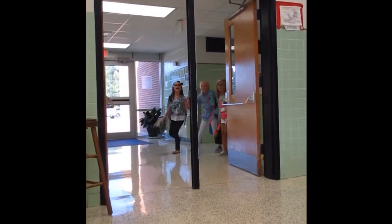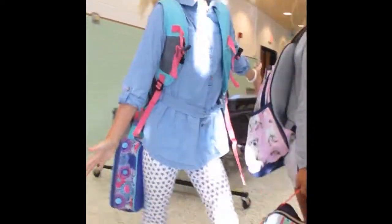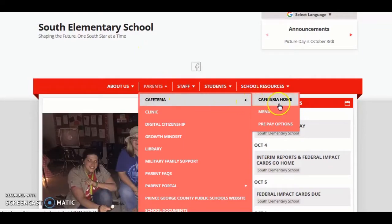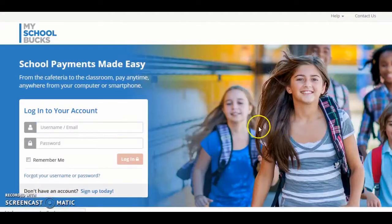The cafeteria staff at South is eager to serve your child with a balanced breakfast and lunch. The staff stresses the importance of staying informed about your child's balance and loading money to their account as needed. With the My School Bucks app, this is made easy — you can create a free account and easily check cafeteria balances and purchases, get low balance alerts, and make automatic payments to your child's cafeteria account.